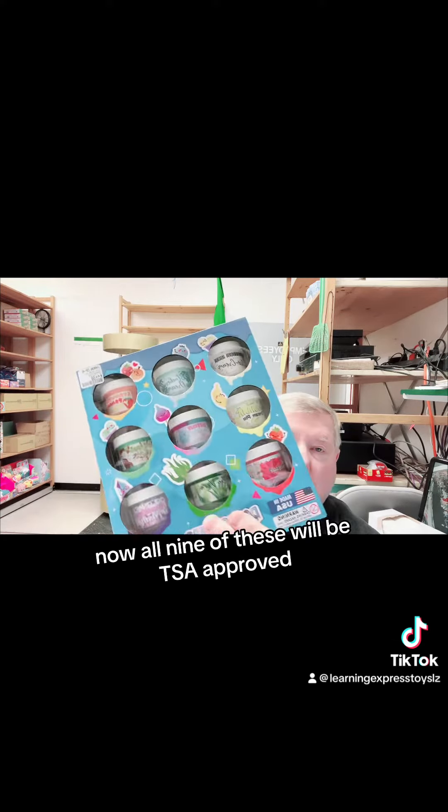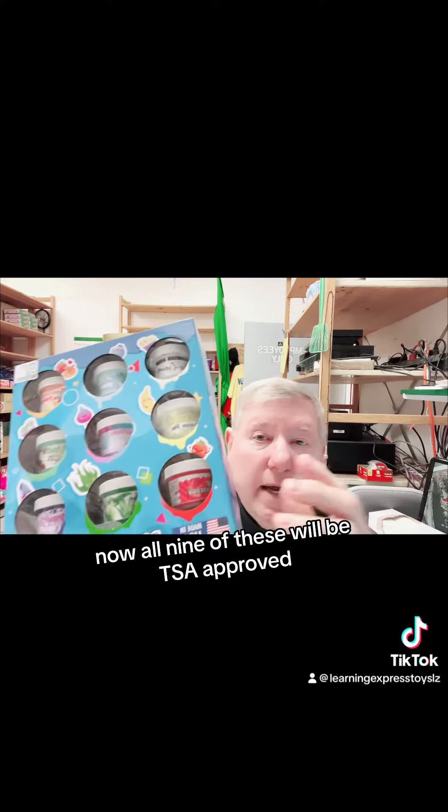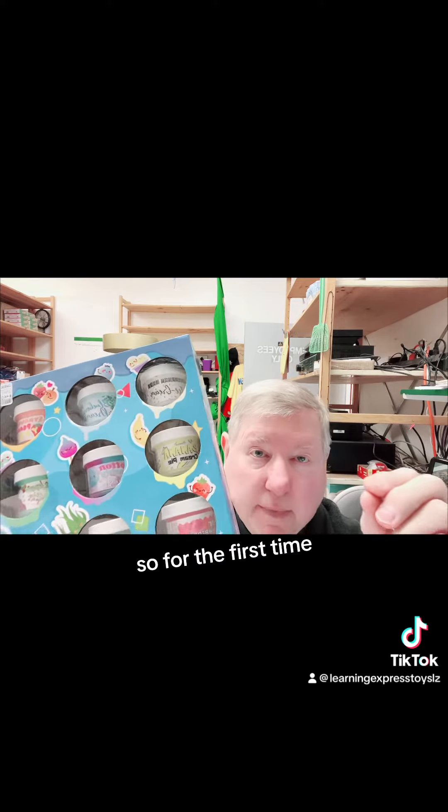Now, all nine of these will be TSA approved, so for the first time, kids and adults can take these with you on the airplane, because it fits the requirement of TSA approved.